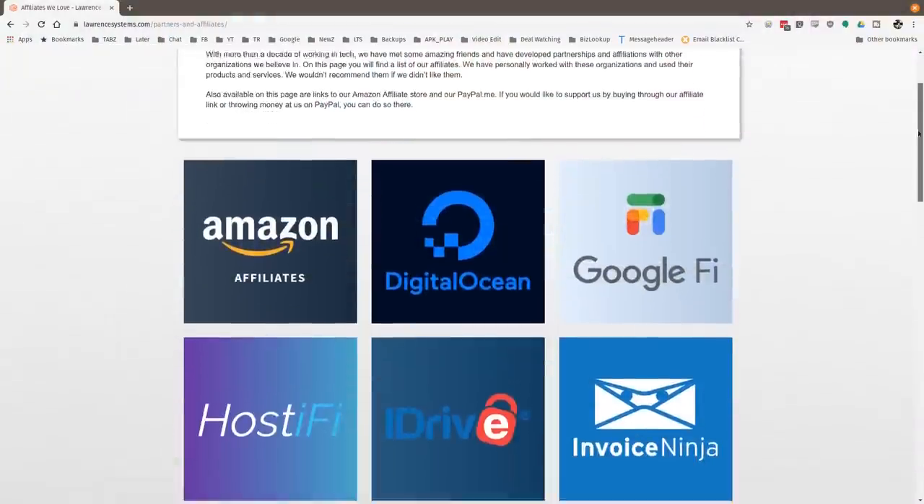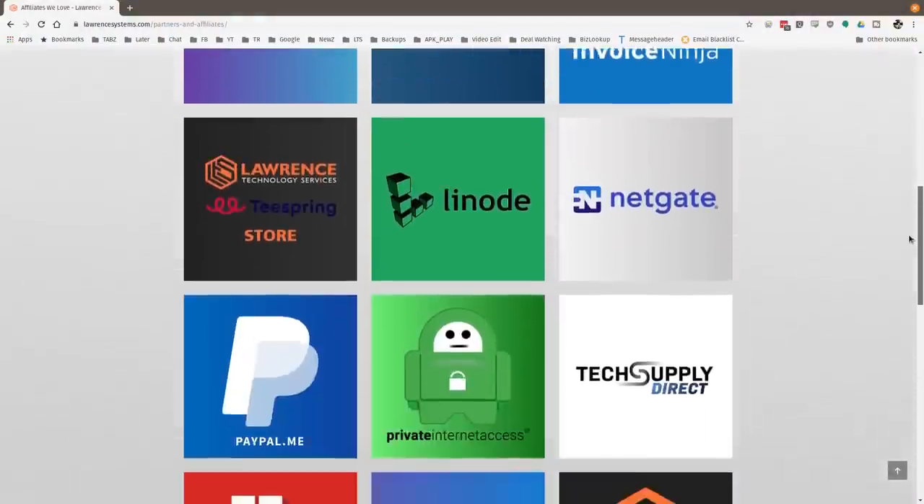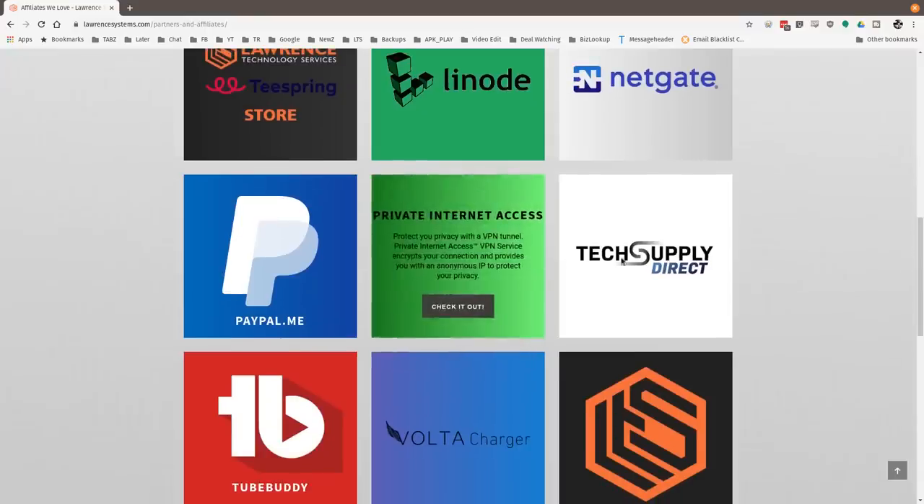If you'd like to help the channel out in other ways, head over to our affiliate page. We have a lot of great tech offers for you. Thanks for watching, and see you next time.